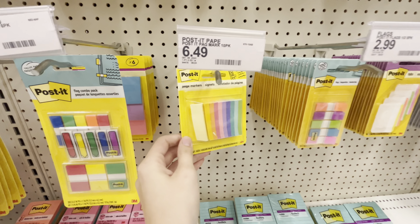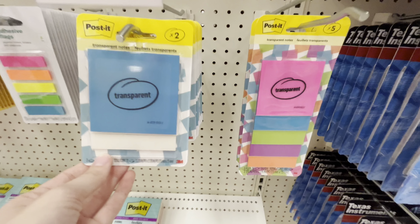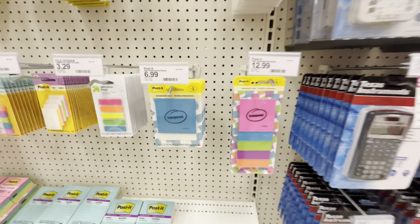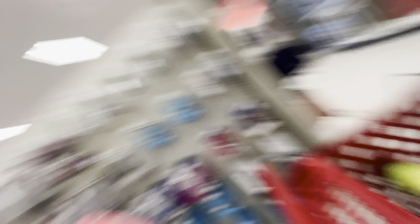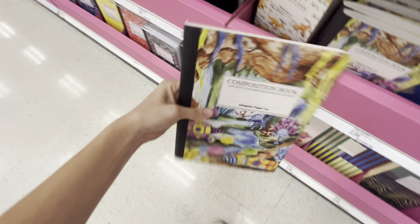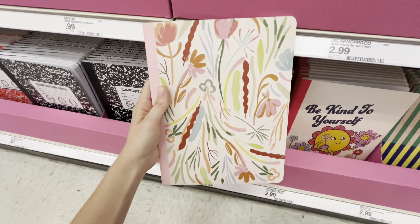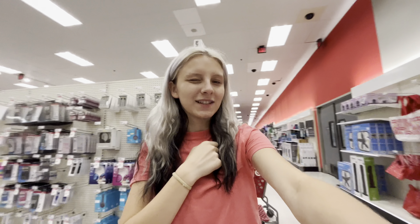Last year it was a big rave about the clear transparent ones but this year they have all these colors — that's kind of cool. They're really expensive though in my opinion. Let me go find the cute notebooks and show you guys. Those were the cutest notebooks I saw. Let's go look at some folders.